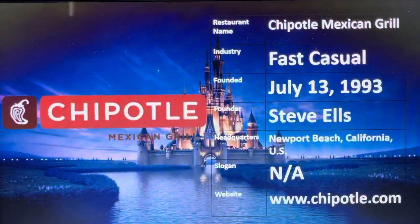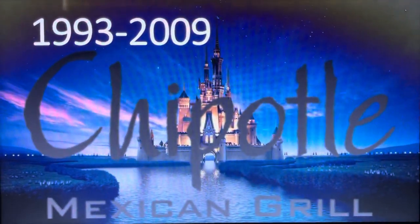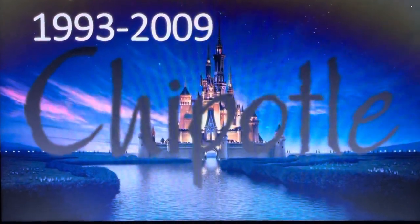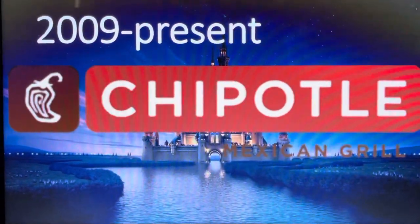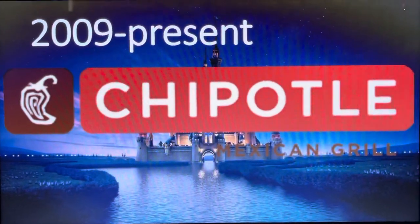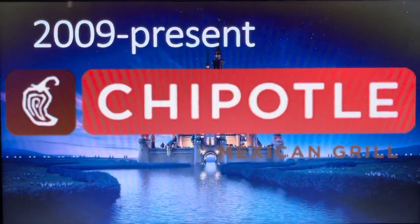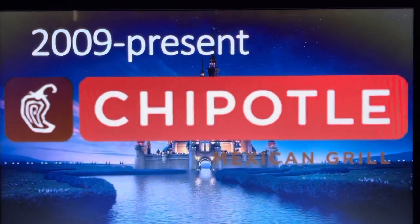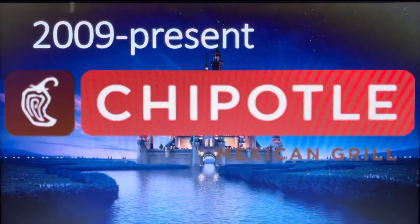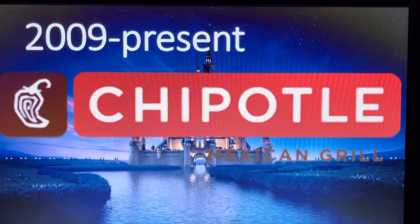Now let's dive into the logo history of Chipotle Mexican Grill. From 1993 to 2009, the logo simply featured the words 'Chipotle Mexican Grill' in dark green text, with the word 'Chipotle' in a distinct font. Then, from 2019 to present, the logo features a brown rounded square containing a white chili pepper with a white swirly shape. To the right of the square is the word 'Chipotle' in white text, with the words 'Mexican' and 'Grill' in brown text beneath it.